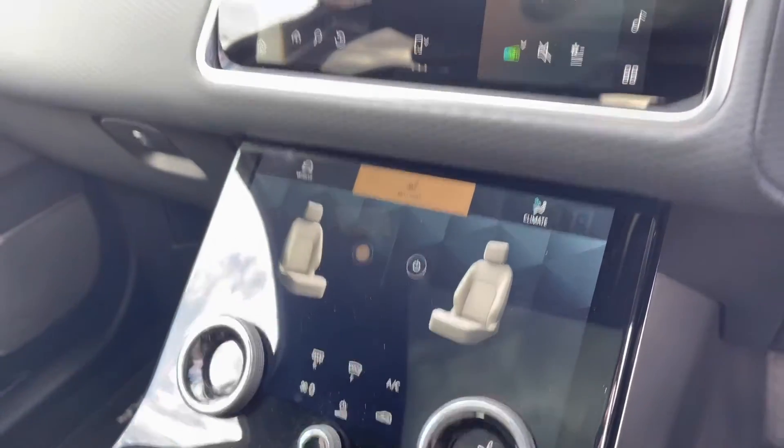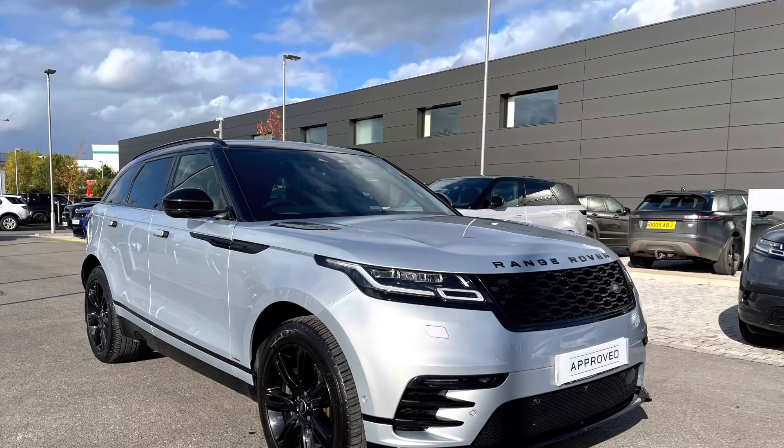Thank you for watching this video on this lovely Range Rover Velar D200 Edition in Hakuba Silver, which is part of our Approved Used programme. We offer many different finance packages, so if you'd like a personalised quote or to book a test drive, please call 01785 899446. Thank you.